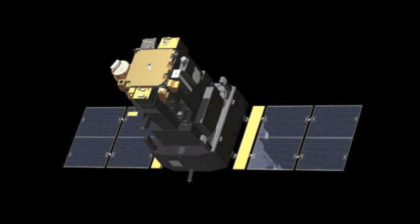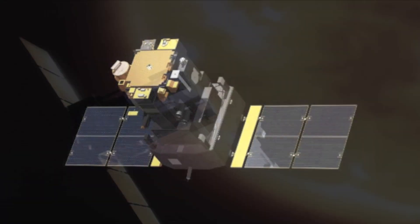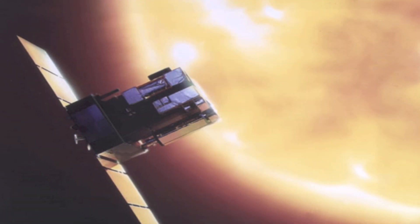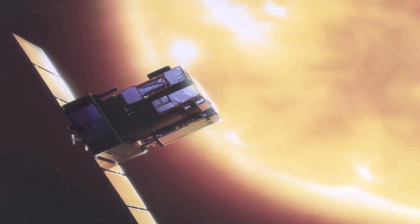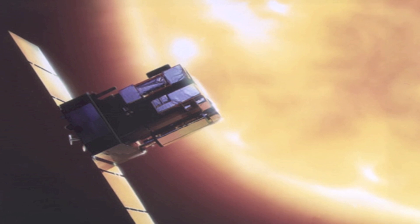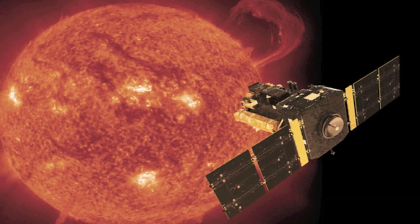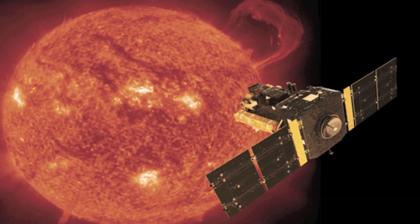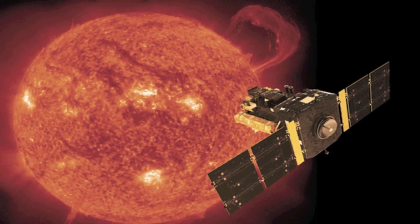The Solar and Heliospheric Observatory is a satellite that keeps an eye on the Sun's activity. It's a joint mission between NASA and the European Space Agency and has been operational for more than 20 years. While watching the Sun's activity, the satellite has produced some interesting discoveries about how the Sun works. According to ESA, its discoveries include finding complicated gas currents below the Sun's visible surface, as well as tracking frequent changes in magnetic fields.